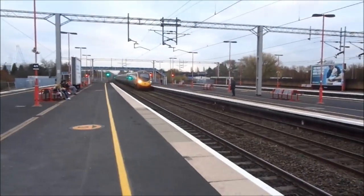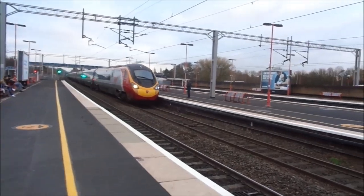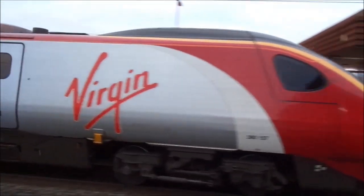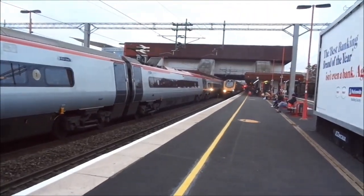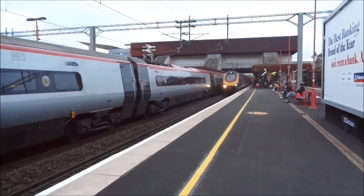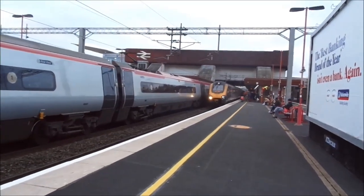What's this one, Arch? It's a Pendolino in the old Virgin ivory livery — nice, isn't it? What's coming in, Arch? I think it's a 221 — it's another cross-country, down to Bournemouth. Because the other one was going up to Newcastle, so I guess it does the whole length of the country.